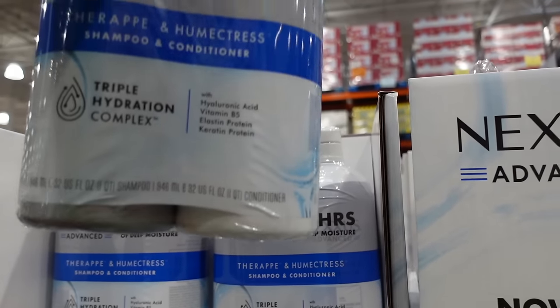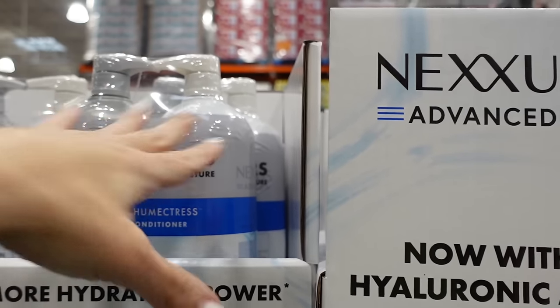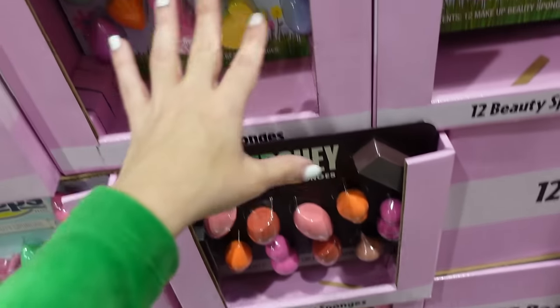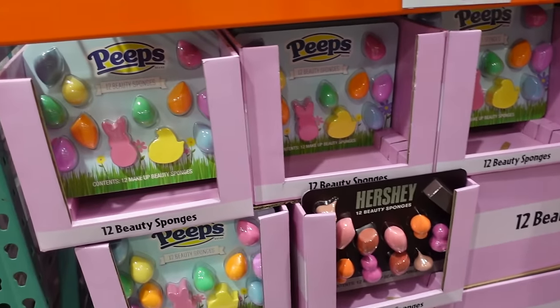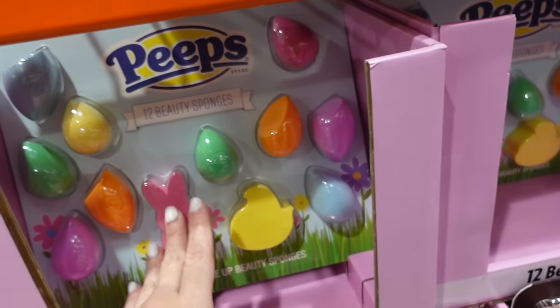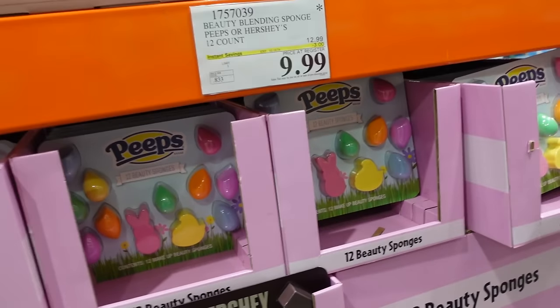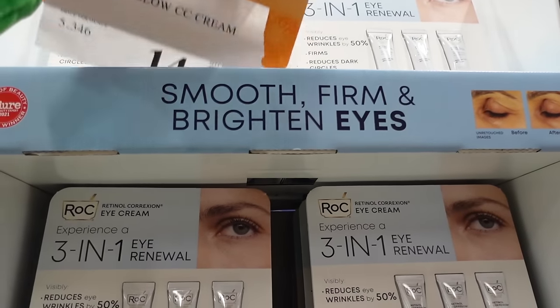New Nexxus shampoo and conditioner — 32 ounces each, on sale for $23.99, regularly $29.99. Final few days for the Peeps and Hershey makeup sponges — you get 12 of them, on sale until the 18th. Down to $9.99, regularly $12.99.